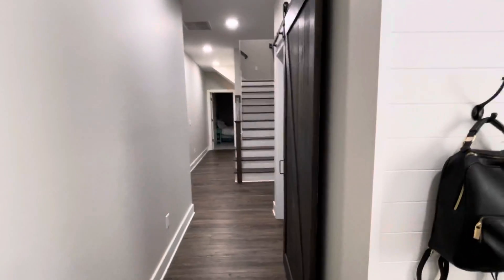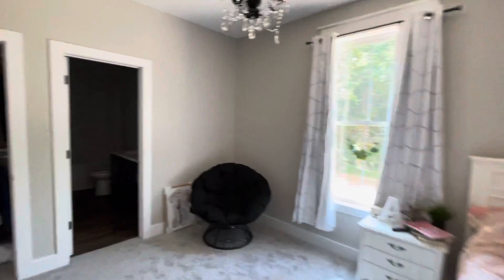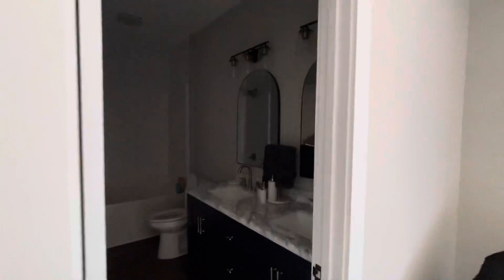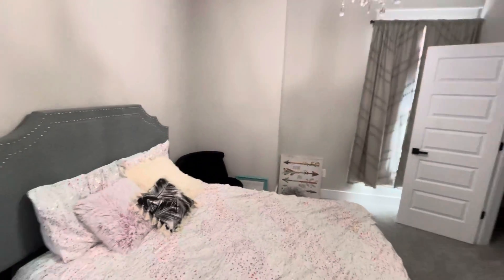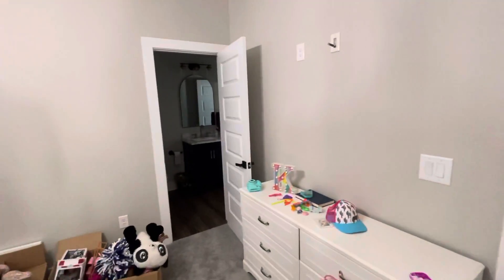There's just stuff everywhere — I didn't realize we had that much stuff. Laundry room. Addie's room I think turned out so cute. Her and Cora share a bathroom and their bathroom turned out really, really cute. We're working on getting their shower curtain so we can hang that up and get that all done. Cora's room is down here — she even made her bed this morning before school. I've got to go back to Hobby Lobby and get her some more stuff in here.